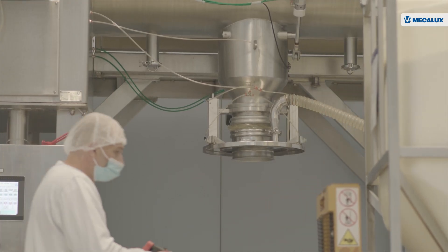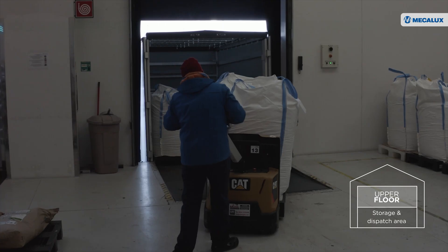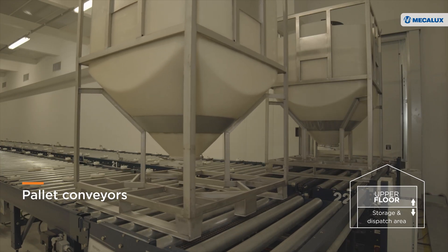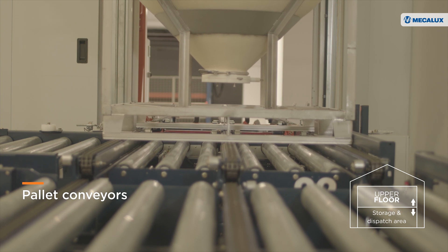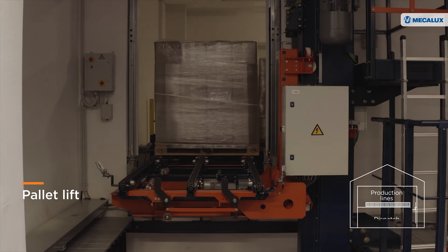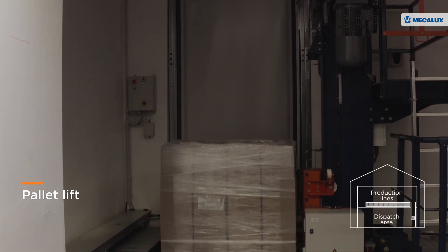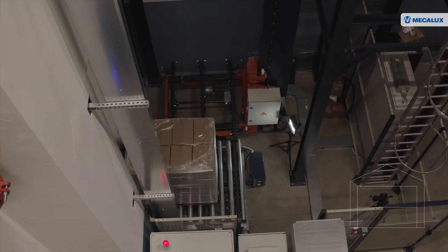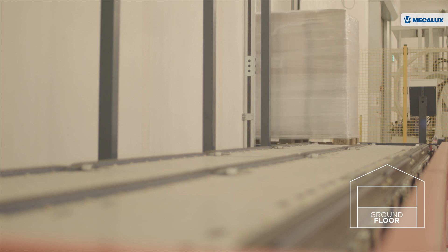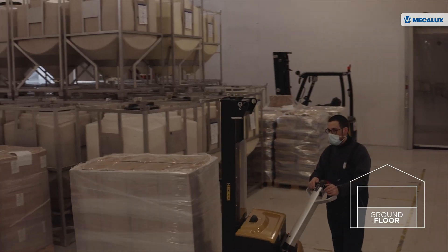The production area located on the upper floor had to be connected to the storage and dispatch area. Make-A-Looks installed automatic conveyor solutions to link the two zones. Side-by-side conveyors move goods from the production lines to the lift, which lowers pallets to the ground floor. On this level, outgoing conveyors connect to the lift, the storage systems and the dispatch area.